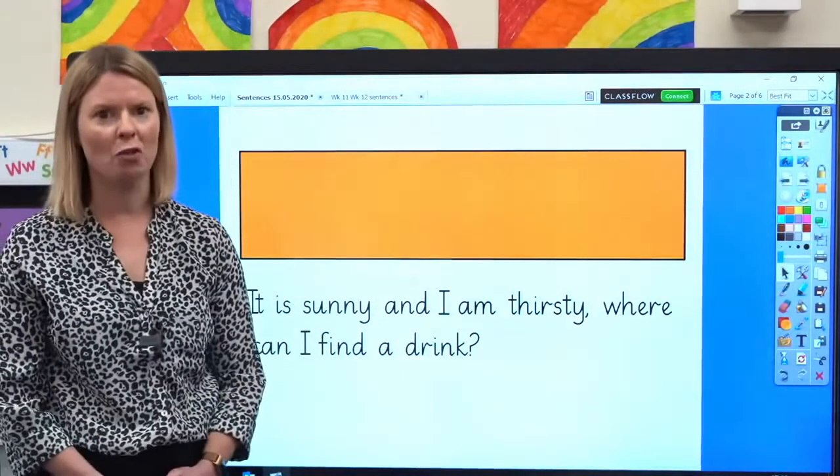Oh, I do hope they found a drink somewhere. Let's finish by spelling some words. Because if you can read a word, then you can have a go at spelling it. You will need your paper and something to write with. Let's spell two words with today's grapheme E. Let's spell happy. Segment the sounds with me: H-A-P-E — happy.